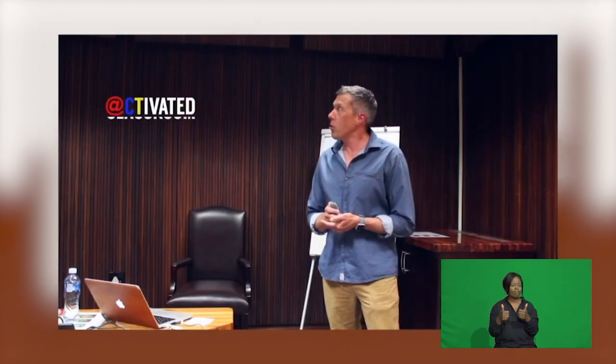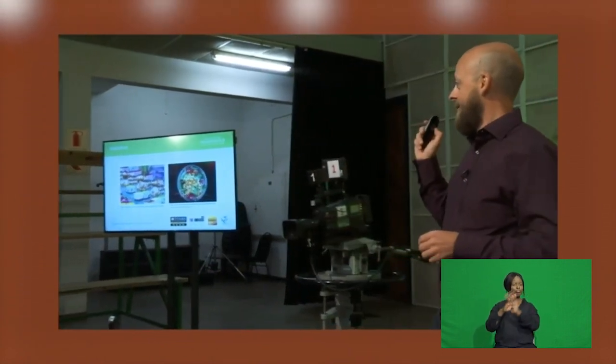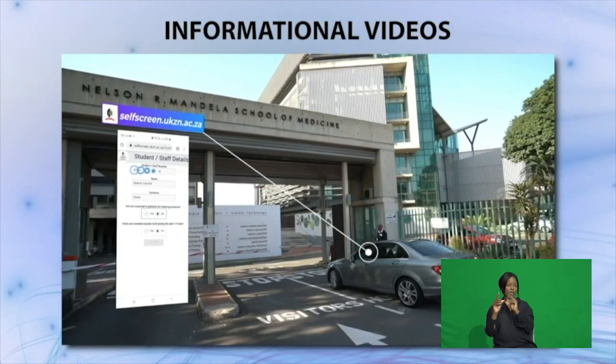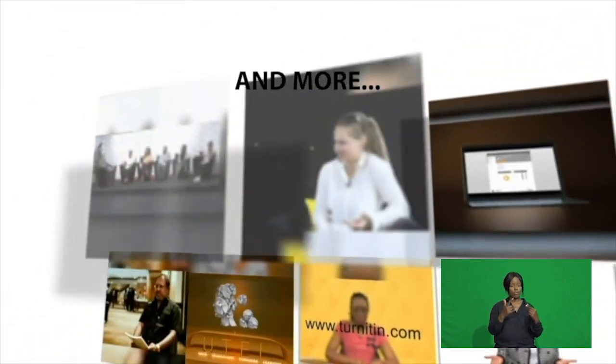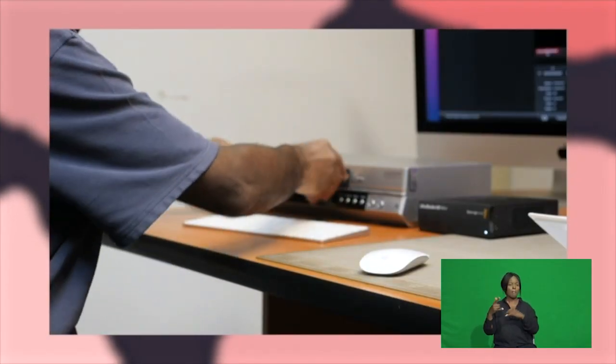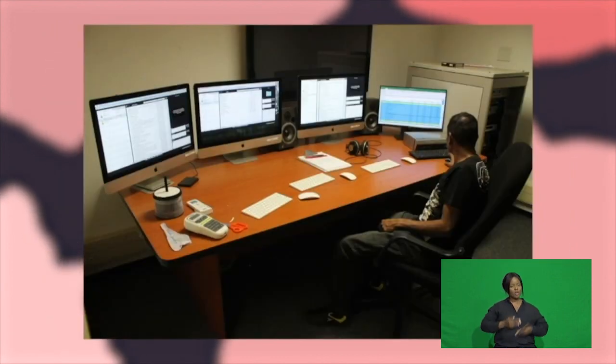UTEL also produces a variety of materials to train staff on technologies, to promote the university and market departments, programs and courses, to attract potential students, and to create promotional and informative videos. UTEL's main studio regularly hosts panel discussions, seminars, debates, hybrid and online presentations.